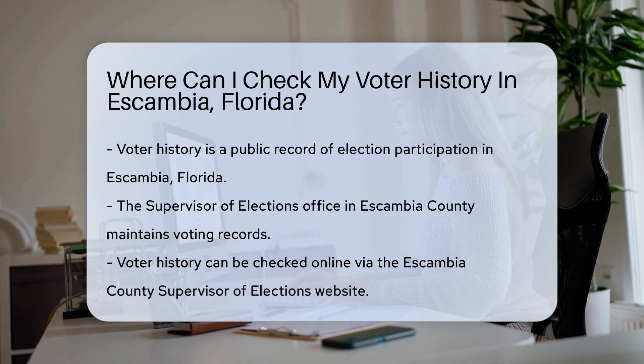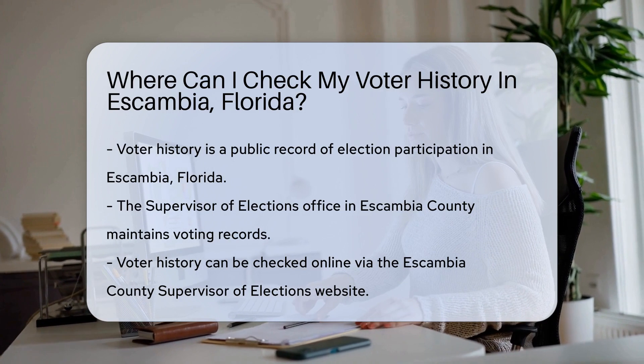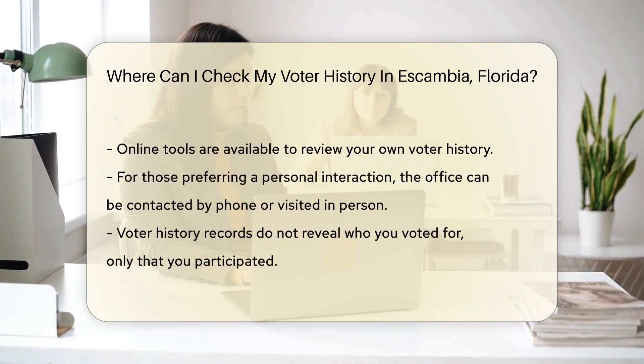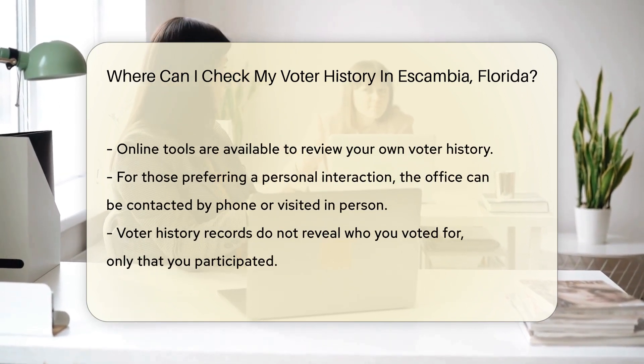So how can you peek at this piece of your civic footprint? Well, the first stop on this investigative journey is the Supervisor of Elections office. They're the guardians of voting records in Escambia County. Their office maintains a database of all the elections you've participated in.